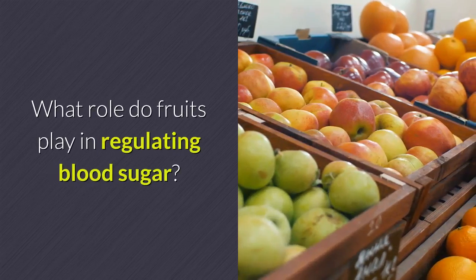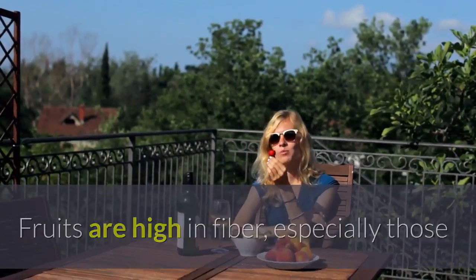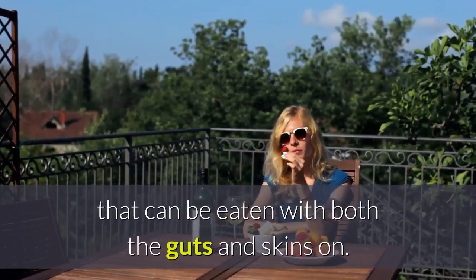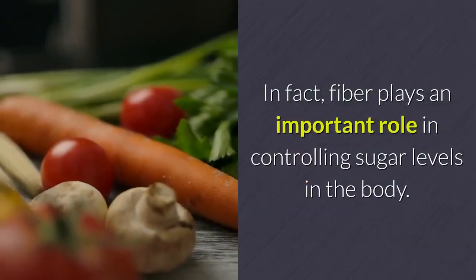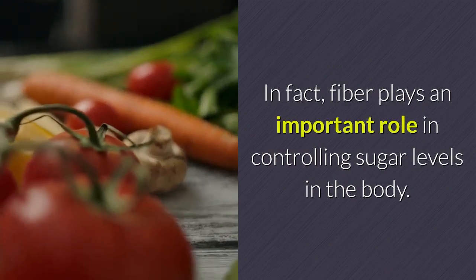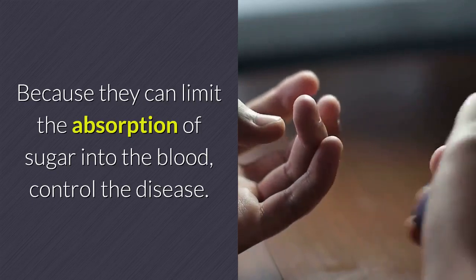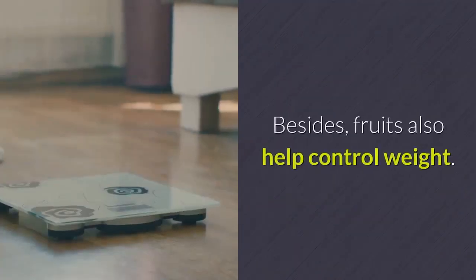What role do fruits play in regulating blood sugar? Fruits are high in fiber, especially those that can be eaten with both the flesh and skins on. Fiber plays an important role in controlling sugar levels in the body, because it can limit the absorption of sugar into the blood, helping control the disease.